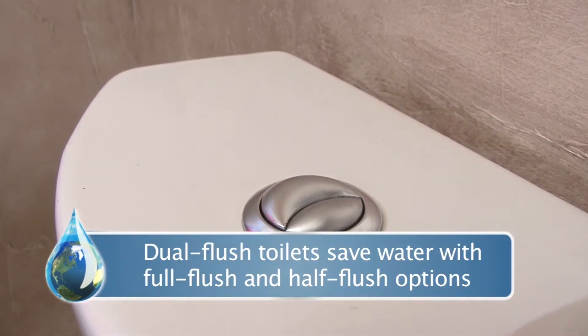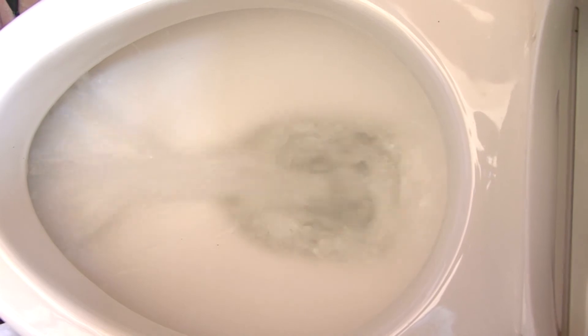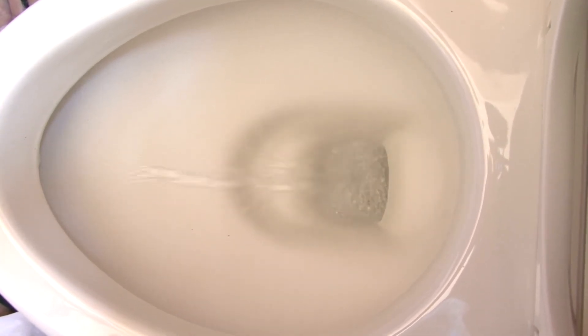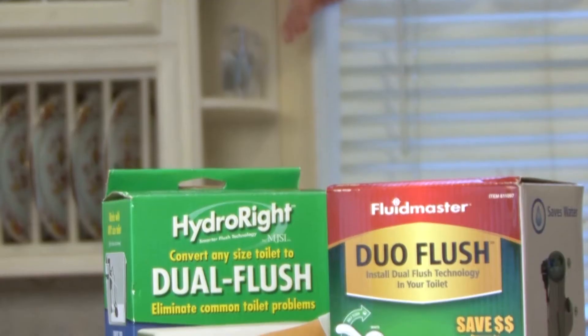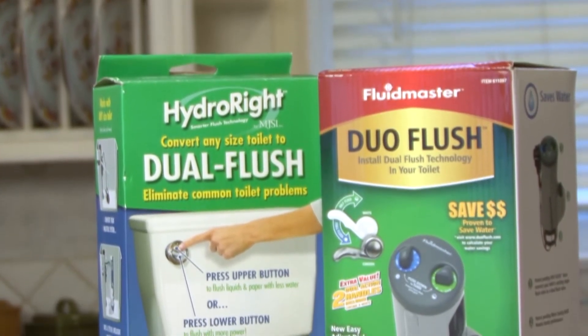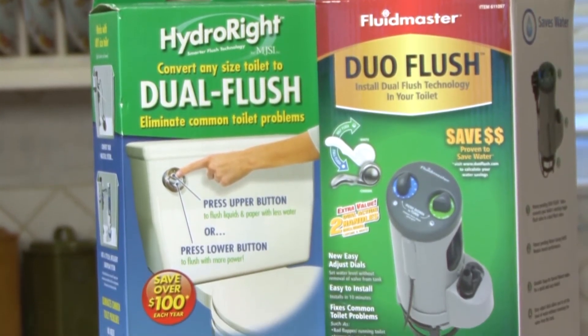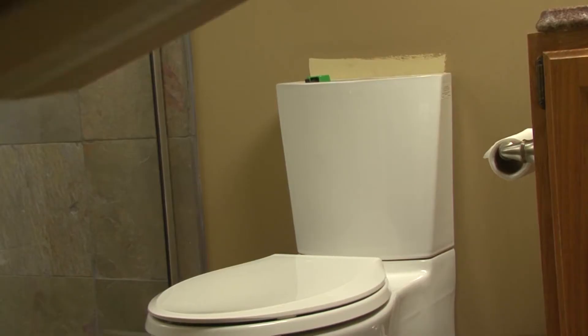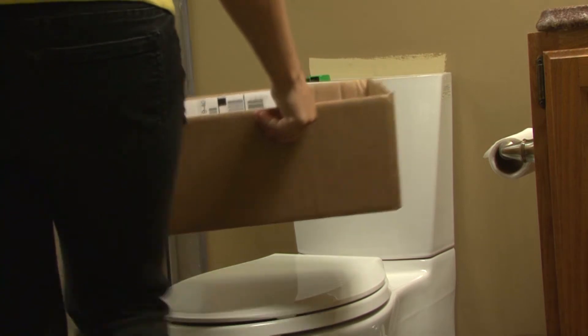Also, when buying a new toilet, look for a dual flush toilet, which has a full flush and a half flush option. It uses even less water than a high efficiency model. You can also convert your old toilet to a dual flush model with an easy kit available at some hardware stores, and they can be installed in just minutes.